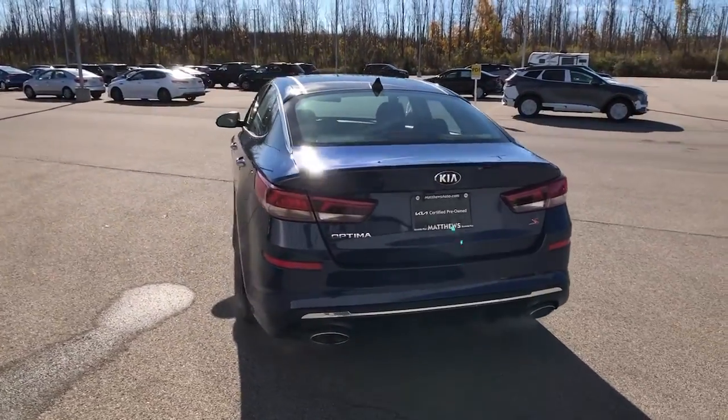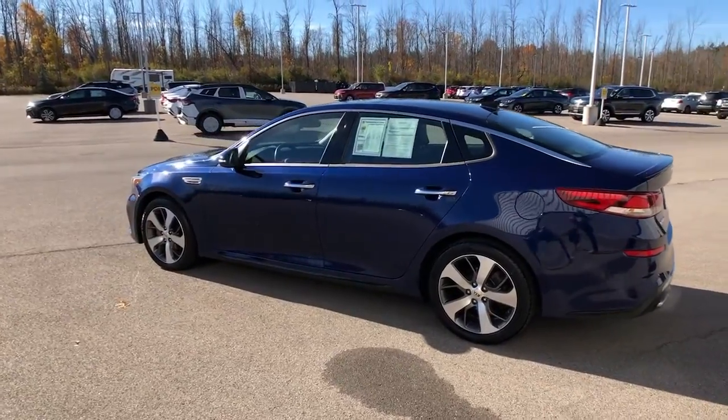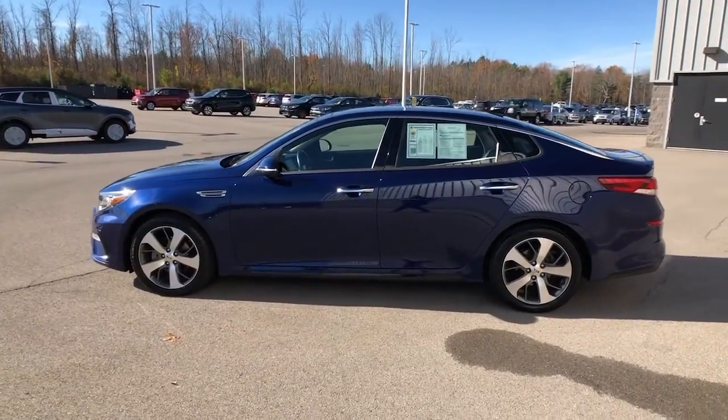With driver assist tech, infotainment, and connectivity on board, this handsome midsize sedan prioritizes safety, comfort, and convenience.